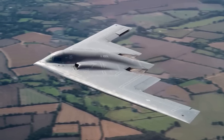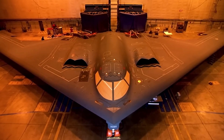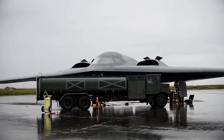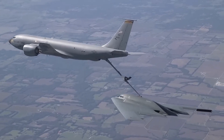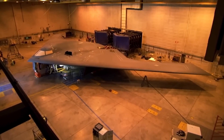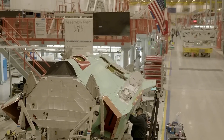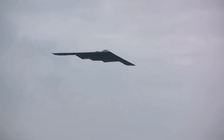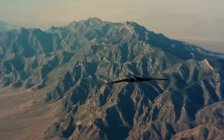As we look to the future, we must consider the ever-evolving nature of warfare and the challenges that lie ahead. This segment delves into the potential advancements and adaptations that the B-21 Raider might undergo to stay at the forefront of military technology. From advancements in stealth technology to the integration of artificial intelligence and autonomous capabilities, we'll explore how the B-21 Raider will continue to evolve to meet the demands of an ever-changing battlefield.